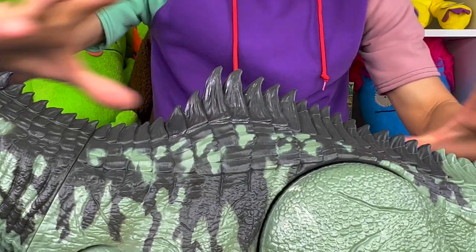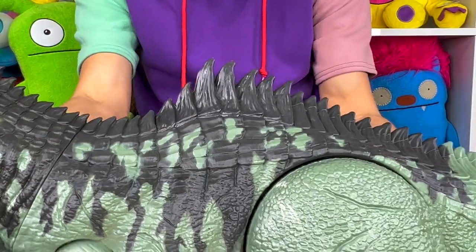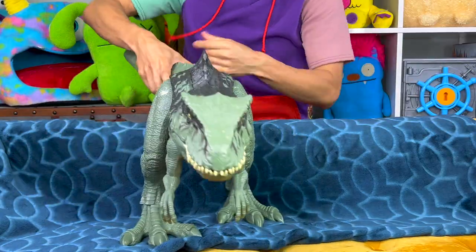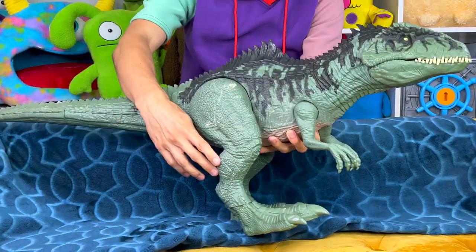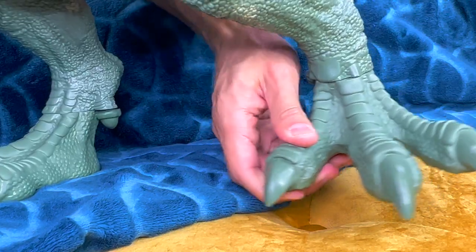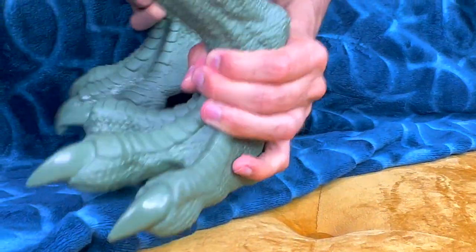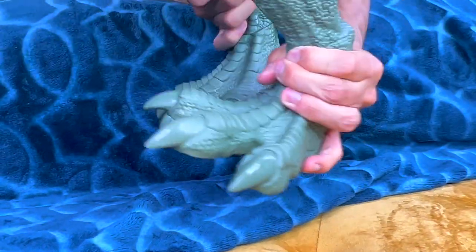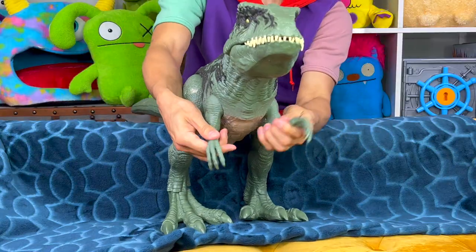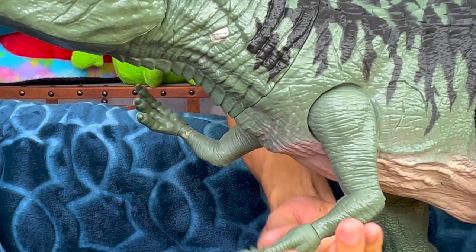Its body has these spikes on the back giving it an extra layer of protection. Giganotosaurus is also considered a theropod, meaning it's bipedal — bipedal means it's able to stand on two feet and stand upright. Now how fast could this dinosaur go? It is theorized that Giganotosaurus can run up to 30 miles per hour, compared to T-Rex which was usually able to run about 10 miles per hour.